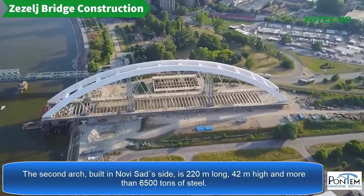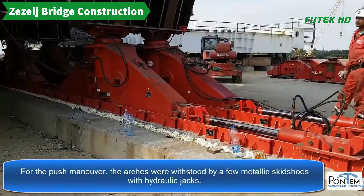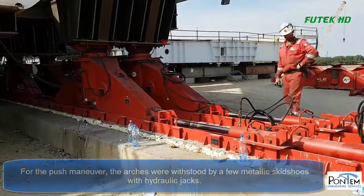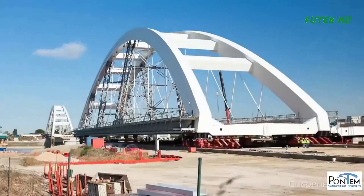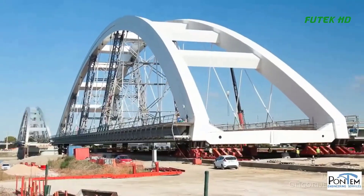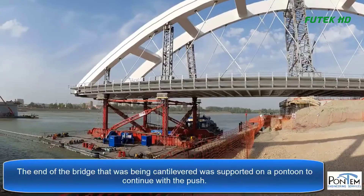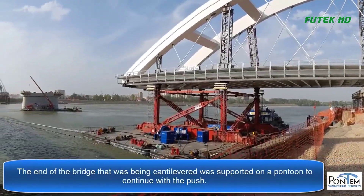The pushing maneuver of the Zezel Bridge over the Danube in Novi Sad, Serbia, was a remarkable engineering feat that took place in 2018. The Zezel Bridge was originally built in 1961, but it was destroyed during the NATO bombing of Yugoslavia in 1999.